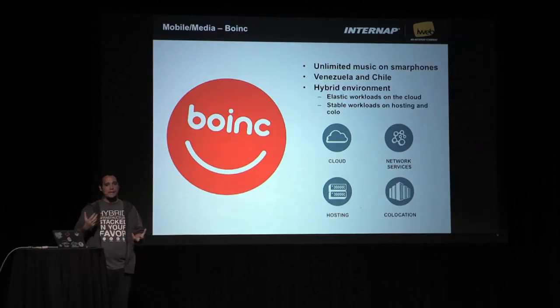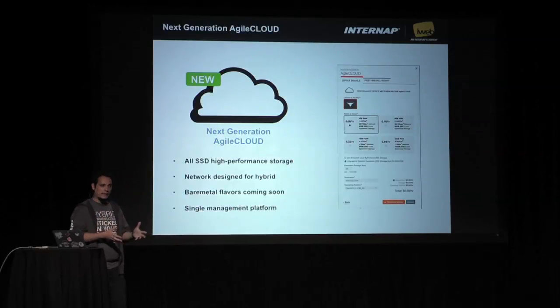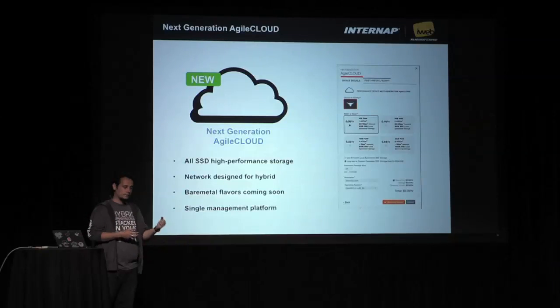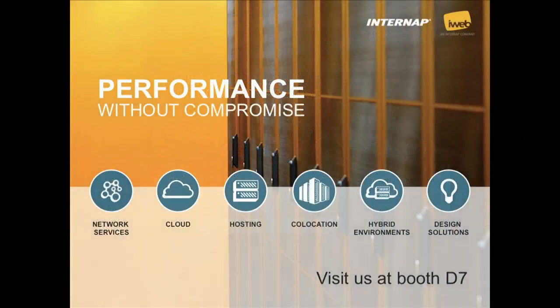Our main focus is delivering performance and flexibility. Today we announced the next generation Agile Cloud, which is GA today. It's running on OpenStack Havana. You can access our site and use the API to provision new machines — just go and sign up. It's all-SSD based, the network is designed for hybrid environments, bare metal flavors are coming soon, and you have a single pane of glass to manage all services — cloud, bare metal, or co-location. Thank you very much for coming. Please visit us at booth D7.